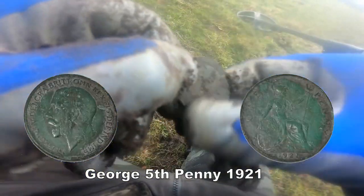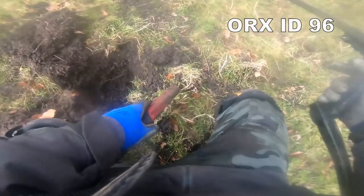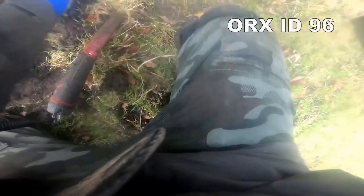Penny. I think I just see it - yep, it's another one. But is it the same king, or is it someone different? Let's have a look.